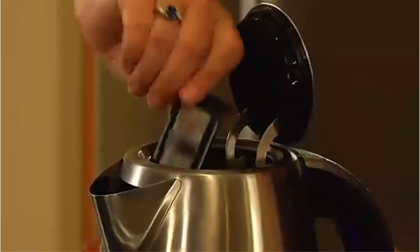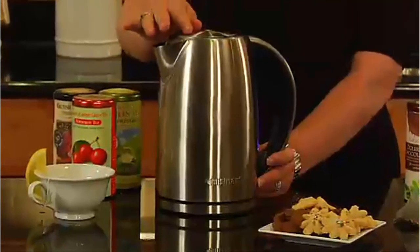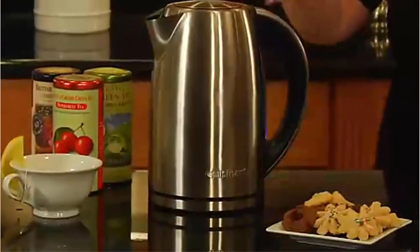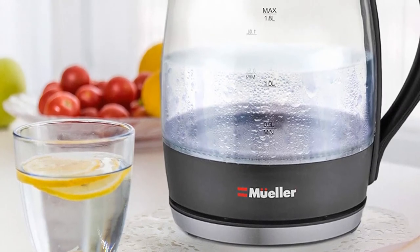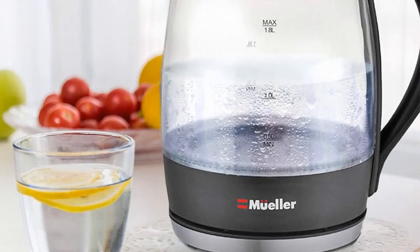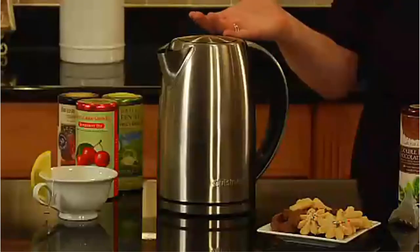After half an hour on the keep-warm setting, the temperature of the water in the Cuisinart remained essentially the same, no matter what setting it was on. This Cuisinart was also one of the fastest to boil of all models tested, averaging about 6 minutes and 40 seconds to reach a boil. Another kettle of the same size and similar shape took around 7 minutes and 30 seconds.